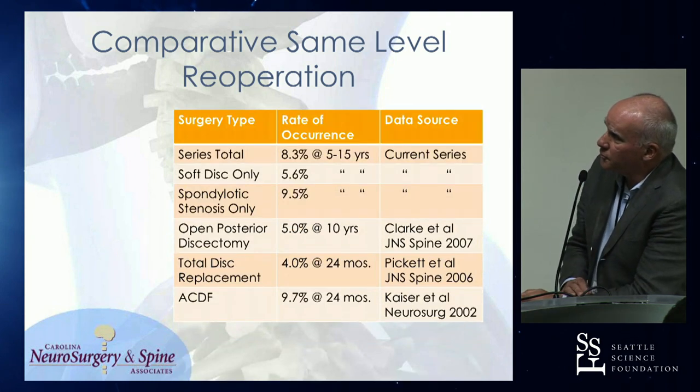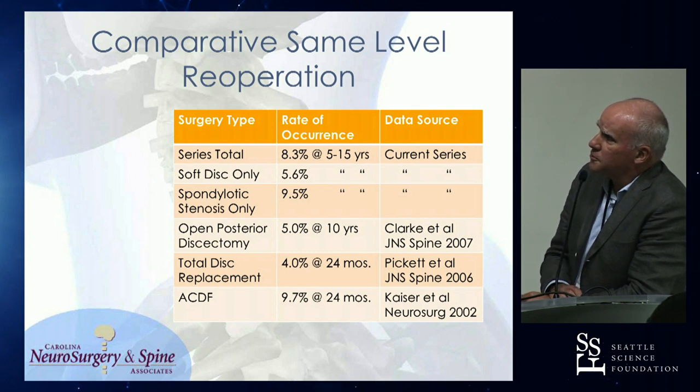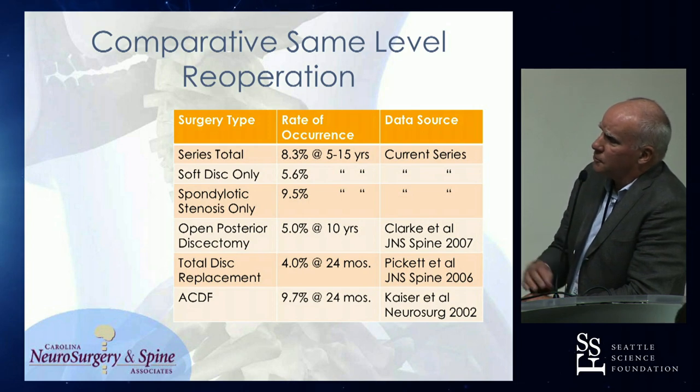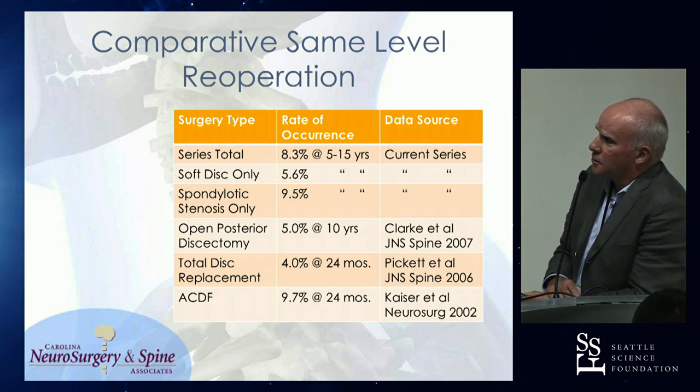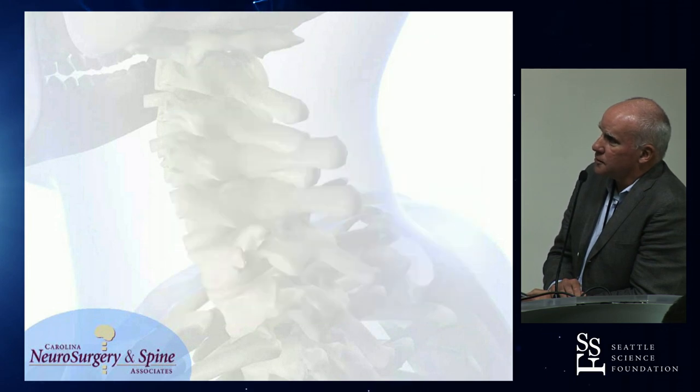Same-level re-operation rates: my series total, 8.3% between five and fifteen years. Broken down into soft disc versus spondylotic: 5.6% versus 9.5%. This is comparable to the 5% of Clark at 10 years in the 2007 paper, the 4% at two years in Pickett's early disc replacement series, and the ACDF series was 9.7% from Kaiser in 2002.